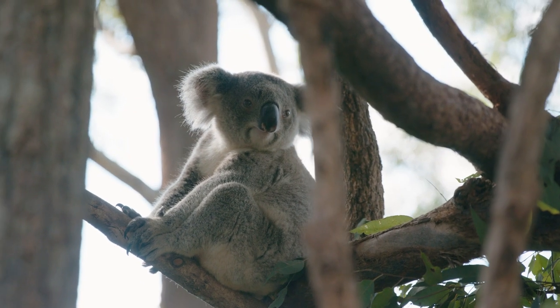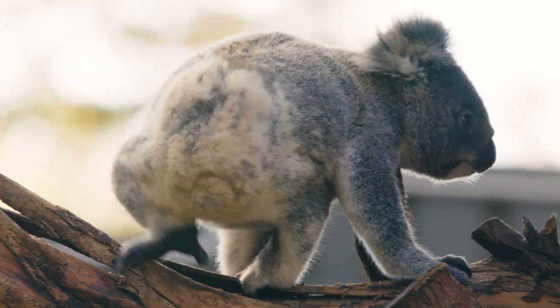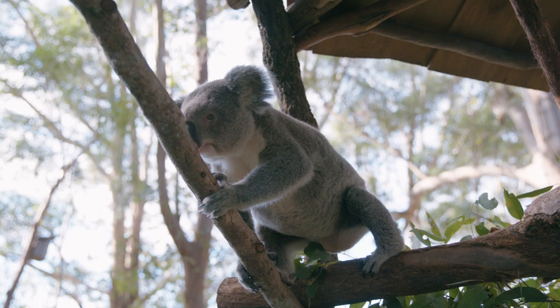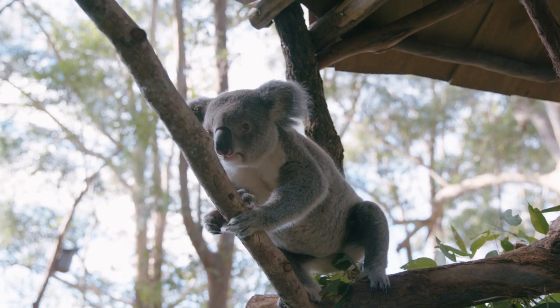If the koala has no visible injuries, is moving normally, and is the size of a small cat or bigger, it does not need assistance.